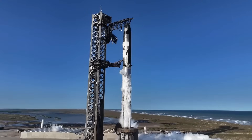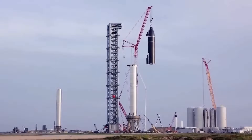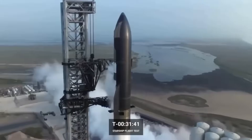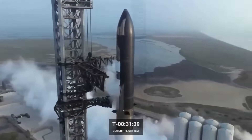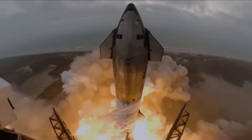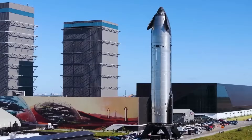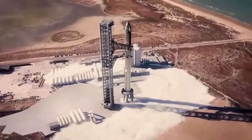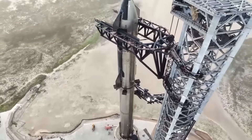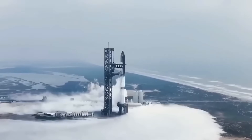SpaceX, while making significant progress with Starship, is also facing legal battles in Texas. One of the most pressing legal disputes involves environmental lawsuits filed against SpaceX by conservation groups and local organizations. These groups argue that Starship launches and related activities are causing damage to the Boca Chica region's delicate ecosystem. The area surrounding Starbase is home to protected wildlife, which activists claim are being negatively affected by frequent launches, explosive test failures, and the construction of infrastructure. Another major issue is land-use conflicts with Texas state agencies and private landowners.